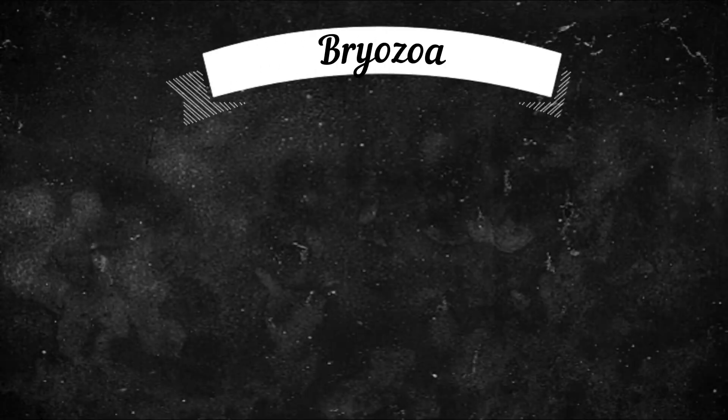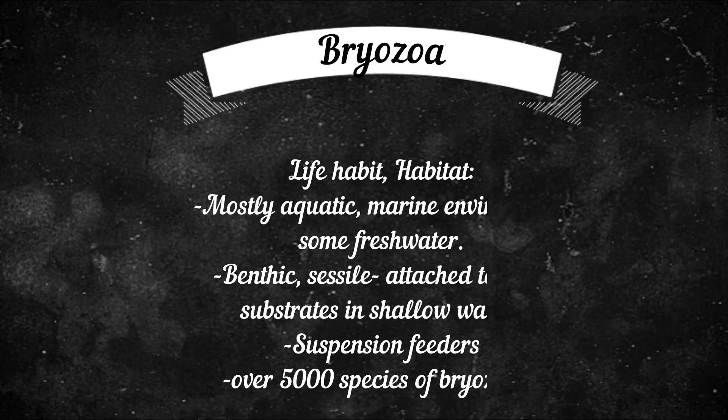Hi everyone, today I'll be talking about Phylum Bryozoa. These animals are actually kind of strange — they look somehow like sponge but they aren't. They are from fresh to brackish marine water, where over 5,000 living species of Bryozoa take up residence in water systems around the world.